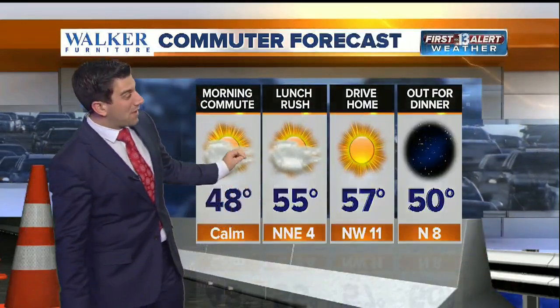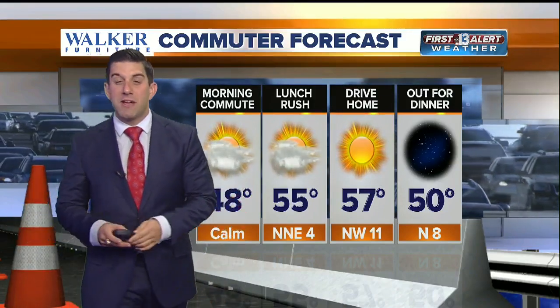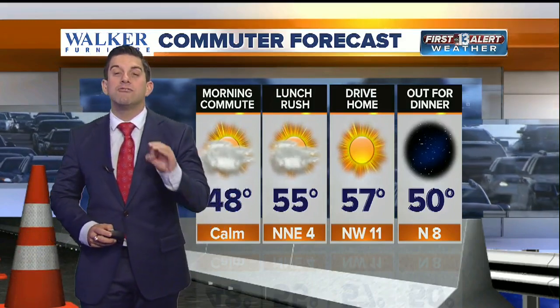As we go through the day we'll see a little bit of sunshine moving into your drive home, but 57 degrees is going to be the high temperature for central Las Vegas. Average high for this time of year is about 60 to 61 degrees, so we're already below that and we continue to drop these temperatures moving into the next couple of days.